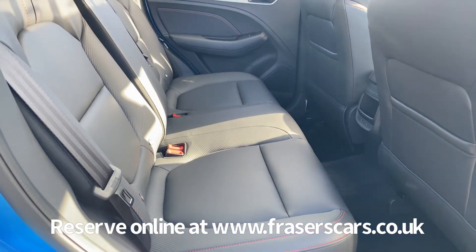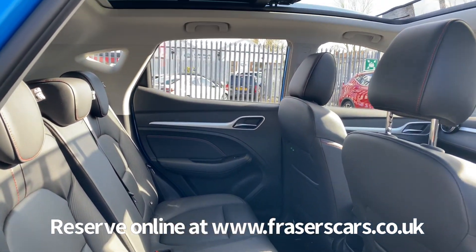There's plenty of space in the back as well, with three three-point seat belts and the outer rear seats have ISOFIX seat preparation.